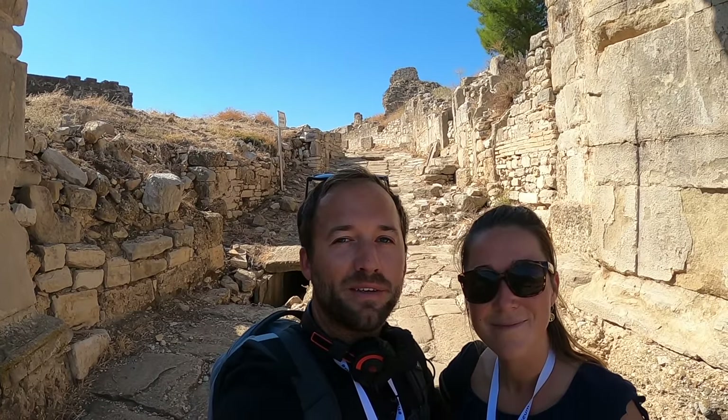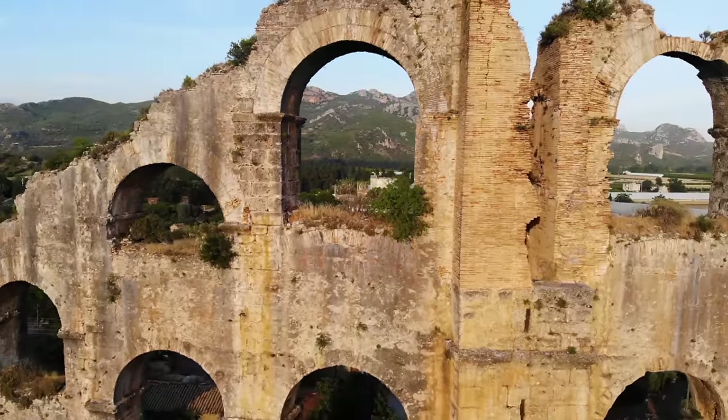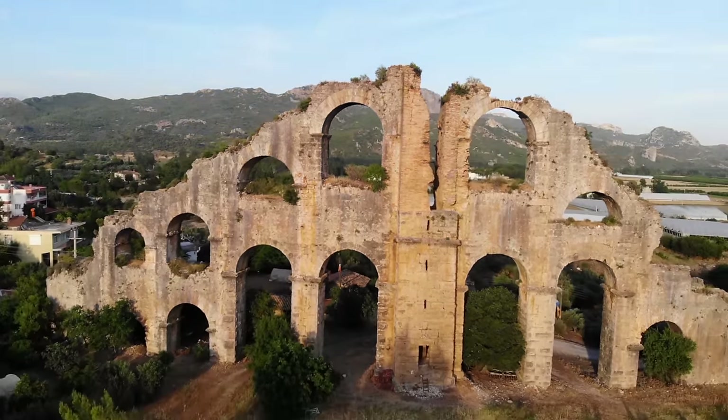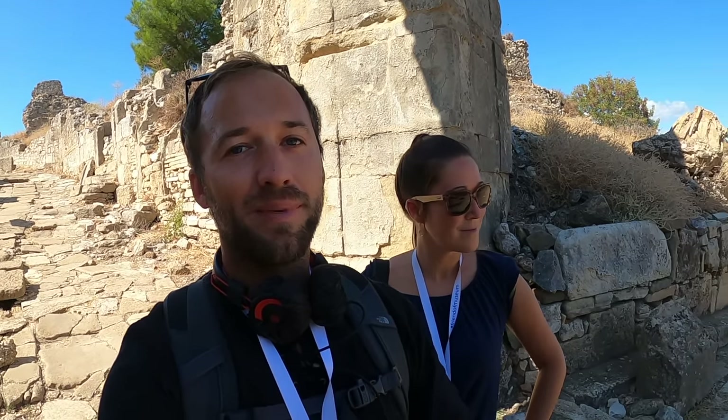So we're here exploring Aspendos and it's a lot more than just the ancient theater, which is really beautiful. In the background there's actually this entire Roman city with ruins that you can explore. One of the most interesting things is these aqueducts, which carried water 19 miles from the Taurus Mountains all the way into the city back in the day.